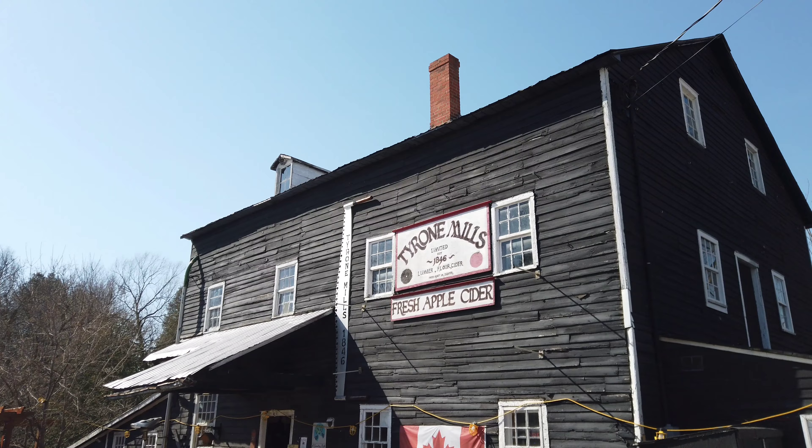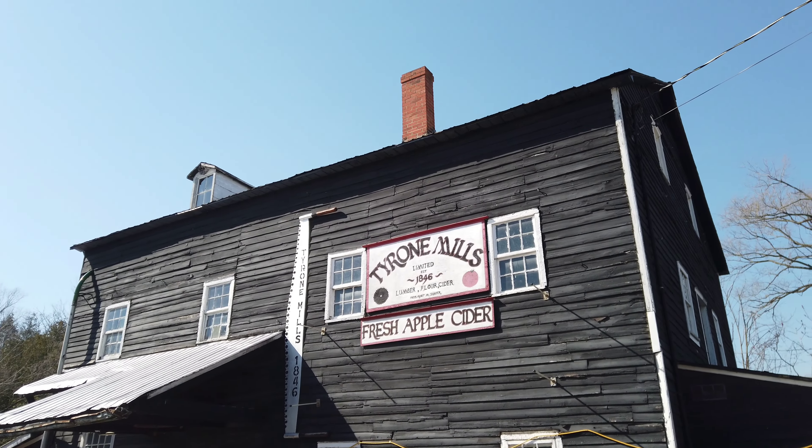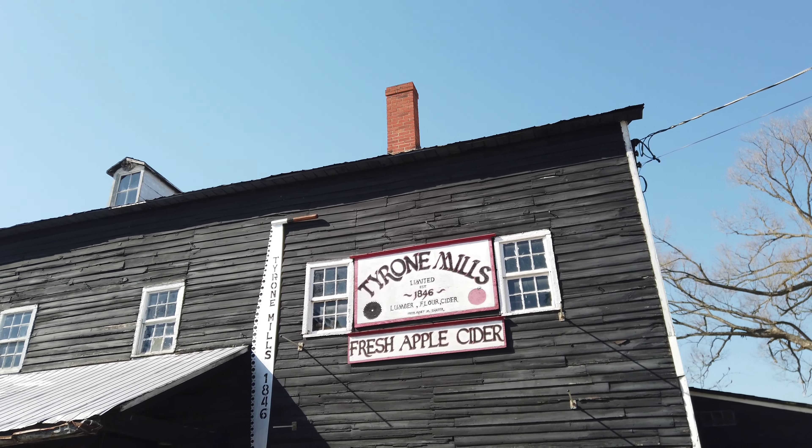Tyrone Mills, circa 1846. They did lumber, flour, and cider. It's a mill.